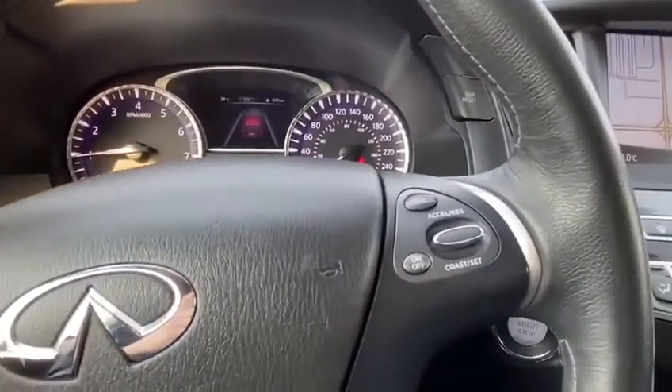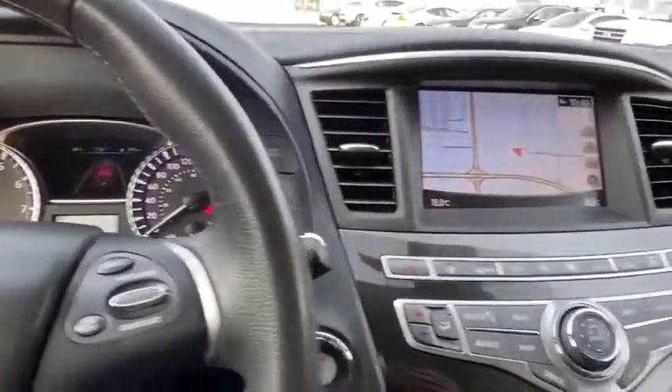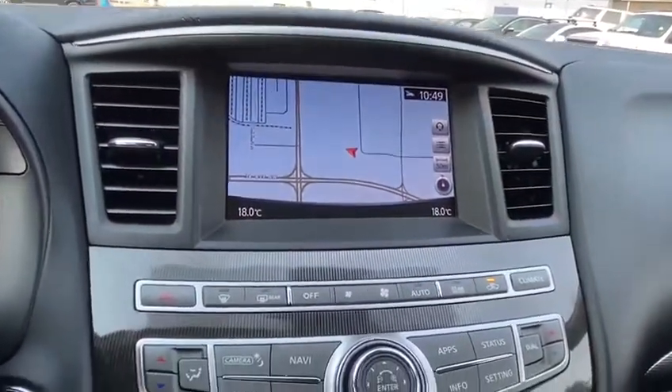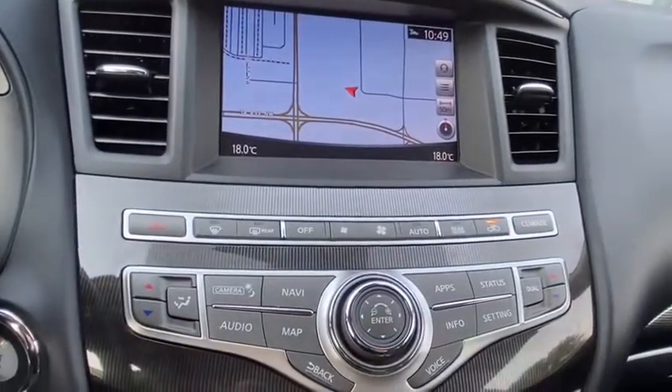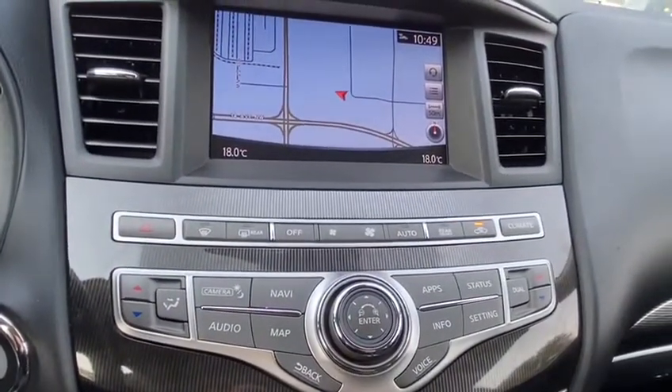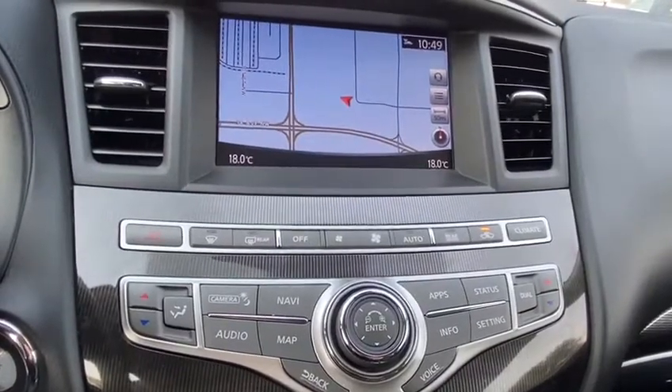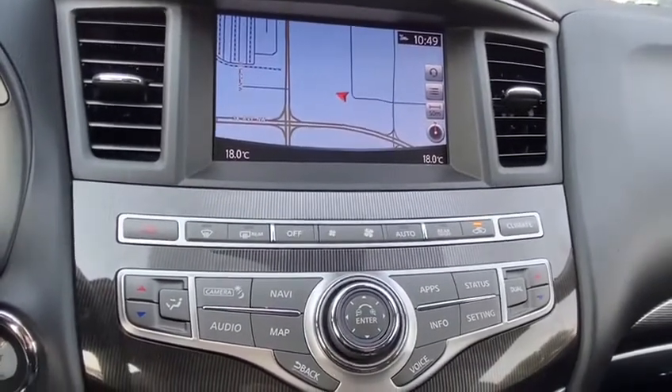On the right hand side you do have your cruise controls, and moving towards the middle you do have your infotainment system. Just below that you are going to have your climate control as well as all your menu settings so you can navigate through your infotainment system and work through all of your options.